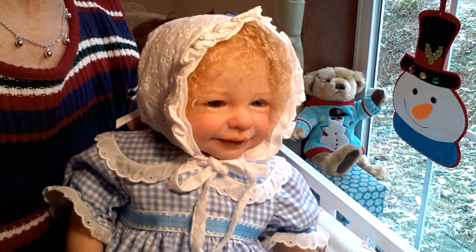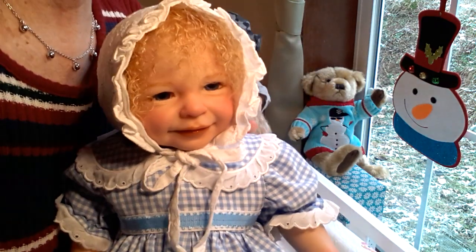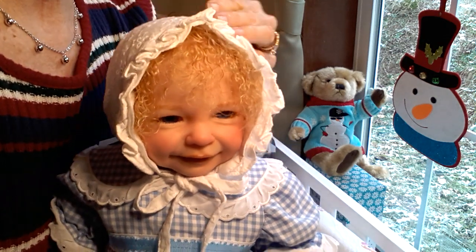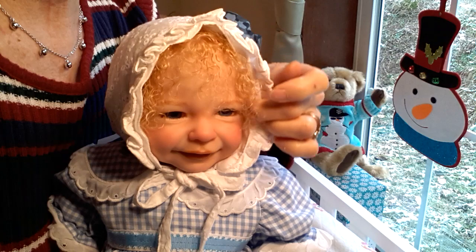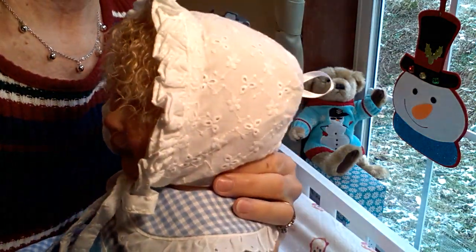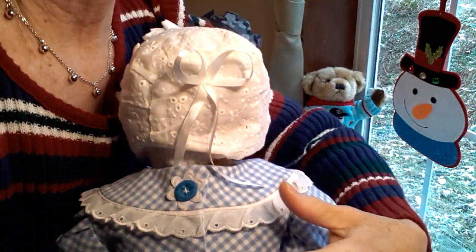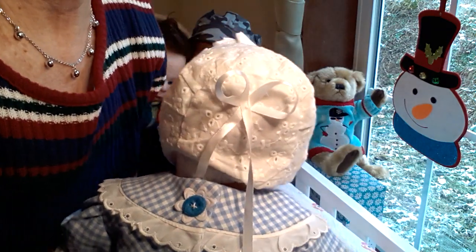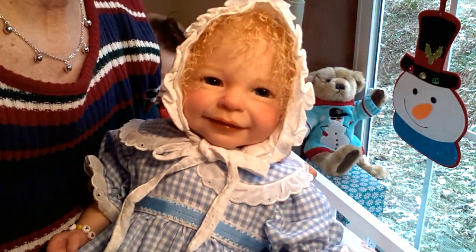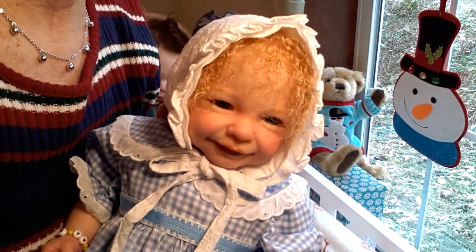I couldn't wait to see if it fits Sunny, and it fits her perfectly — she looks just adorable in it. I was just so excited to share that with you all. Sharon, thanks again. I love, love, love this bonnet, and the very back has this really cute little satin bow. Just beautiful!